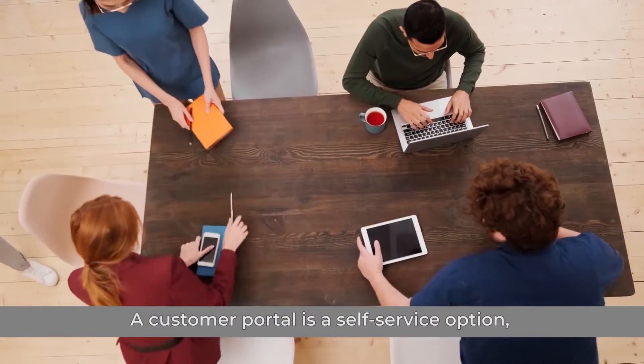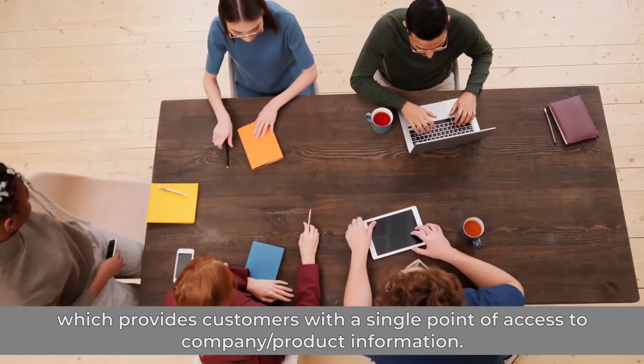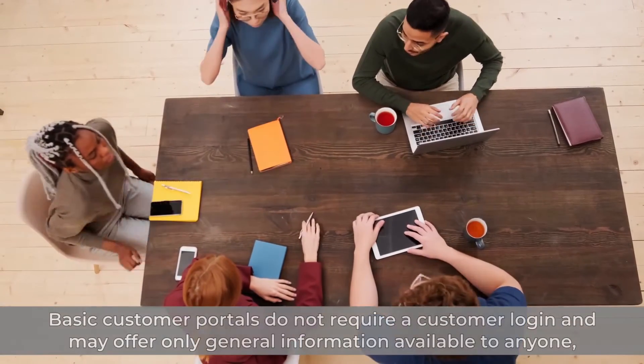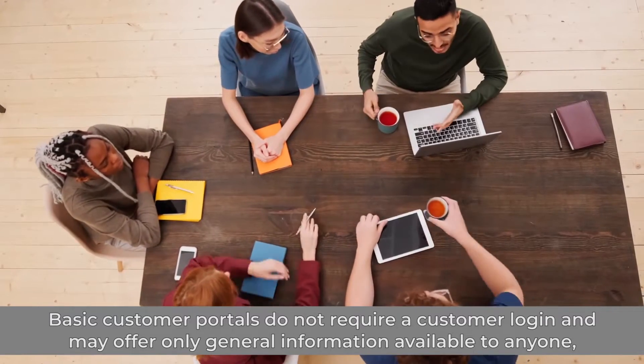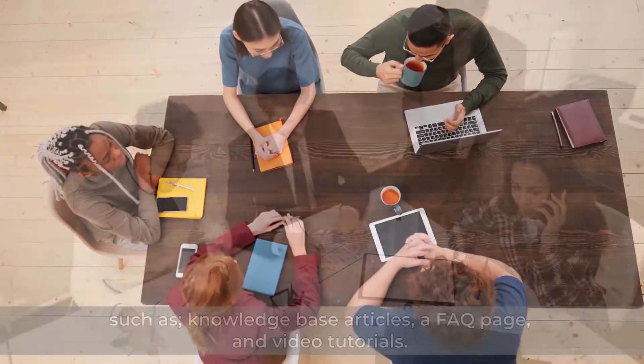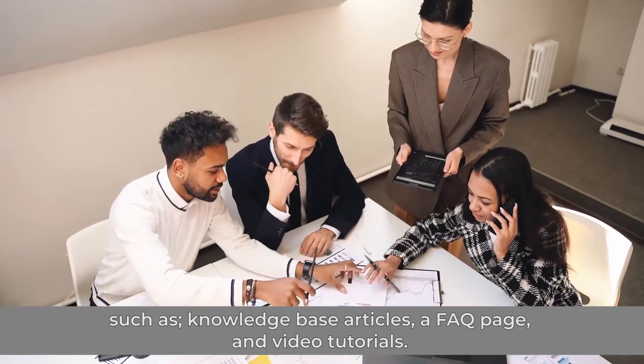A customer portal is a self-service option which provides customers with a single point of access to company and product information. Basic customer portals don't require a customer login and may offer only general information available to anyone, such as knowledge-based articles, a FAQ page, and video tutorials.